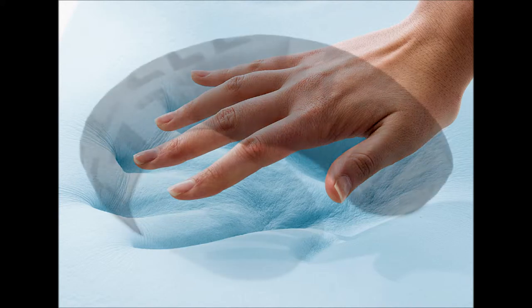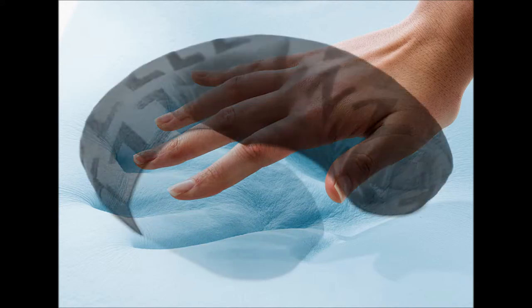Infused with a cooling gel formula to create a cooler, softer memory foam that maintains form for better support than traditional memory foams. The gel memory foam conforms perfectly to your body's curves and eliminates pain and pressure points.